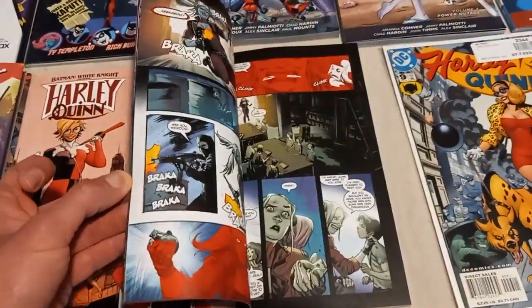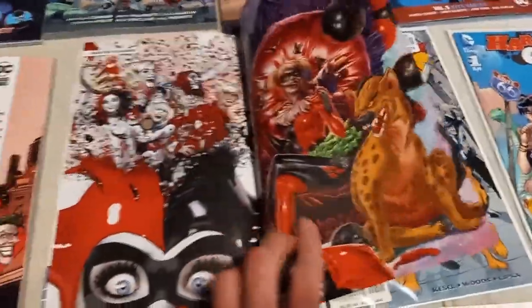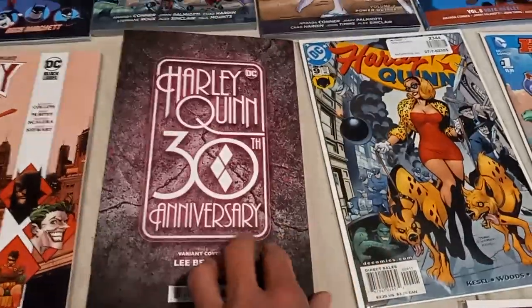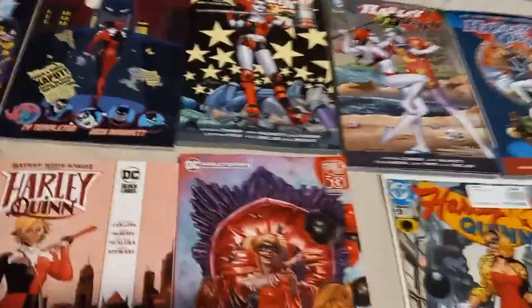There's Catwoman here, so we're going to take a look at this one. Here's the back and this looks wicked — you gotta love it. Alright, moving on to my comics.